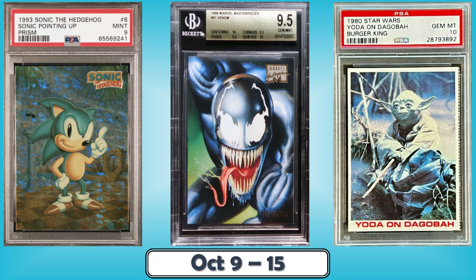Hello, Junk Wax Investor community! Hope you're ready for some vintage non-sports cards. I put together a top 10 list of non-sports vintage cards that sold on eBay in the last week. It's a pretty awesome list, but make sure you stay tuned to the end because I've got some great bonus cards that you don't want to miss. Without further ado, let's get right into it.